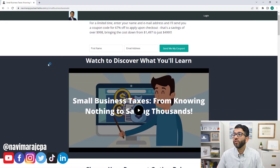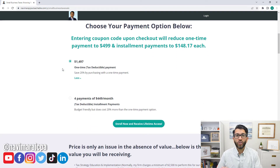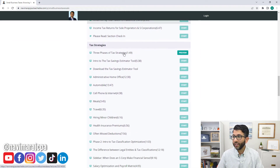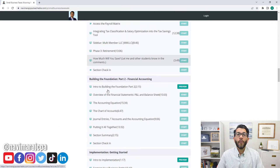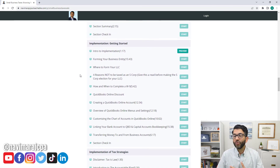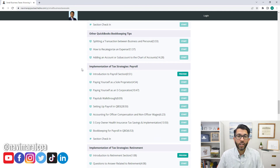There's a course I created with over 11 hours of content covering basic accounting, basic tax, how an S-corp works, how it's taxed, all the various strategies, bookkeeping, and how to implement everything I teach clients one-on-one. There's a coupon code right now that saves you over 67%. I appreciate you watching — hope you learned something, consider subscribing, and I'll see you in the next video.